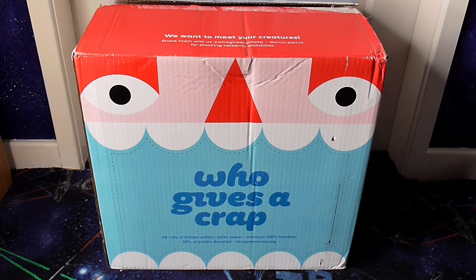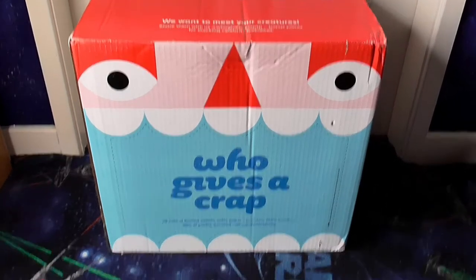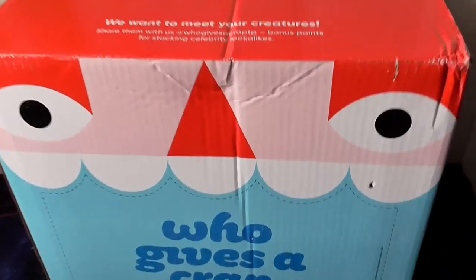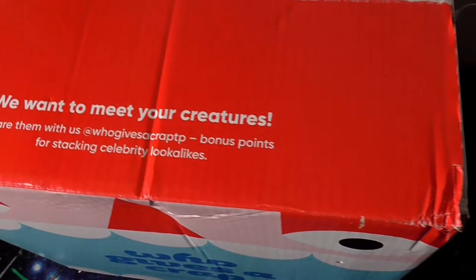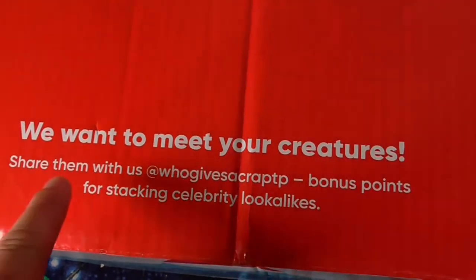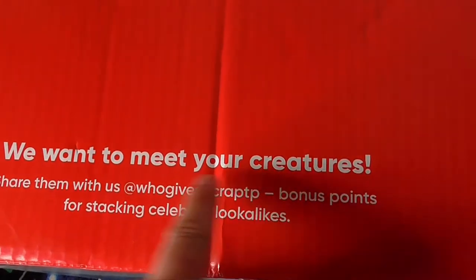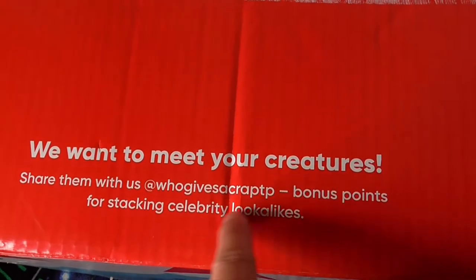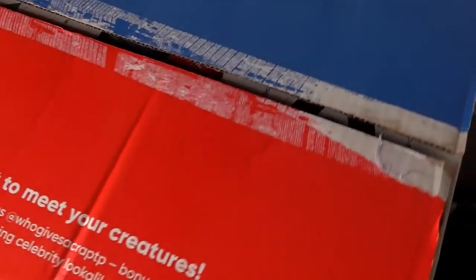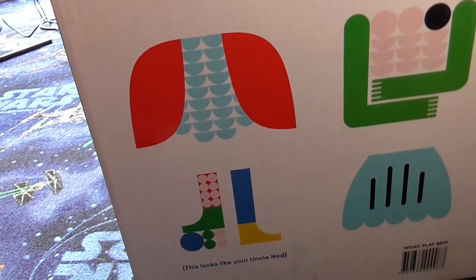Now these ones are a bit special — I'm going to take the camera off the tripod to show you. These ones, you see here, say 'we want to meet your creatures, share them with us at Who Gives a Crap — bonus points for stacking celebrity look-alikes.' Each toilet paper roll has got a design on it.